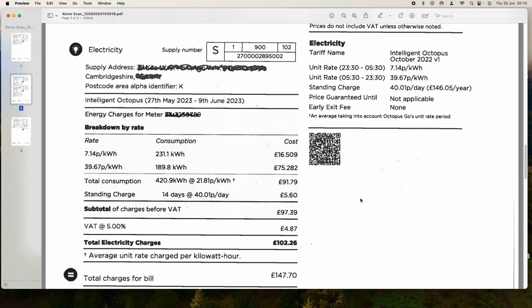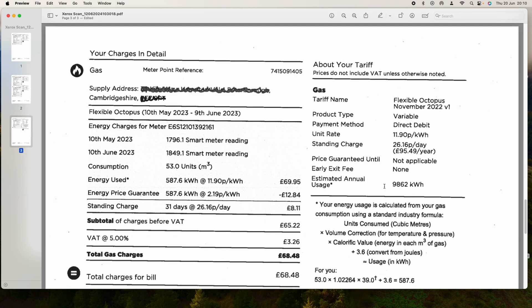The total electricity bill for the period 10th May to 9th June 2023 was 147 pounds 70p. The gas bill was 48 pounds 48p — we were moving into warmer weather so we were using less gas. The gas rate was almost 12p per kilowatt hour, though we did have an energy price guarantee from the government which saved about 12 pounds. Those prices were really crazy.